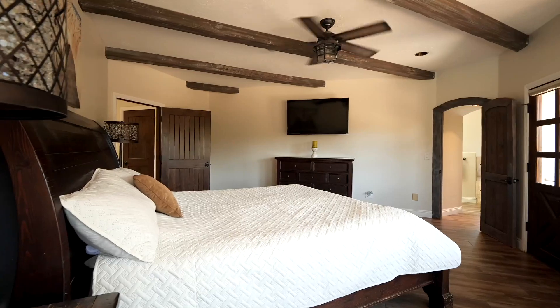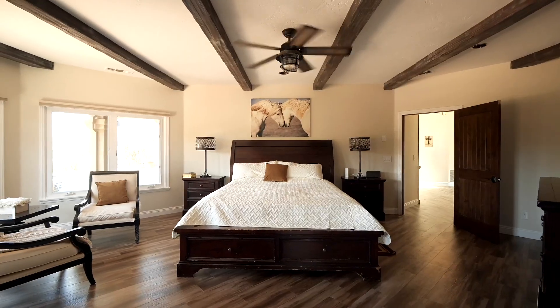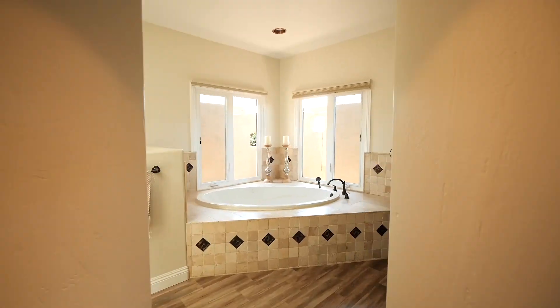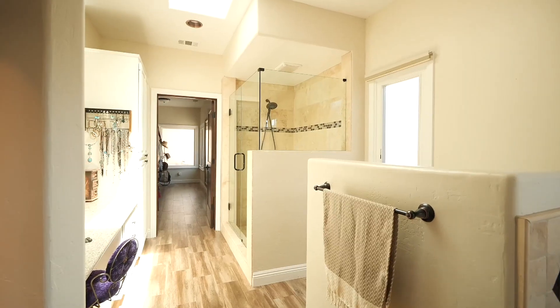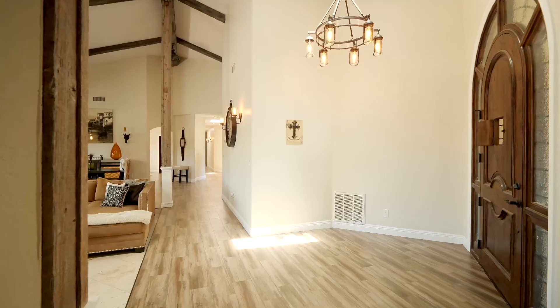Beamed ceilings, new flooring, updated kitchen, skylights throughout, new fixtures, and barnwood accents — many more features perfectly blend the chic rustic style with a designer finish that will leave you stunned and delighted.